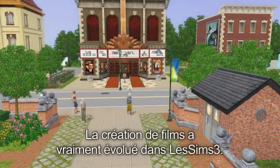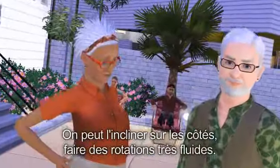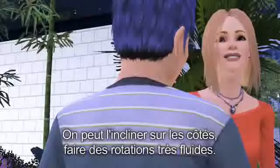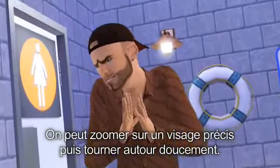Machinima has really evolved in The Sims 3. Our camera is no longer just level — we can tilt it sideways, do really smooth rotations, zoom right in onto a face and slowly rotate around.